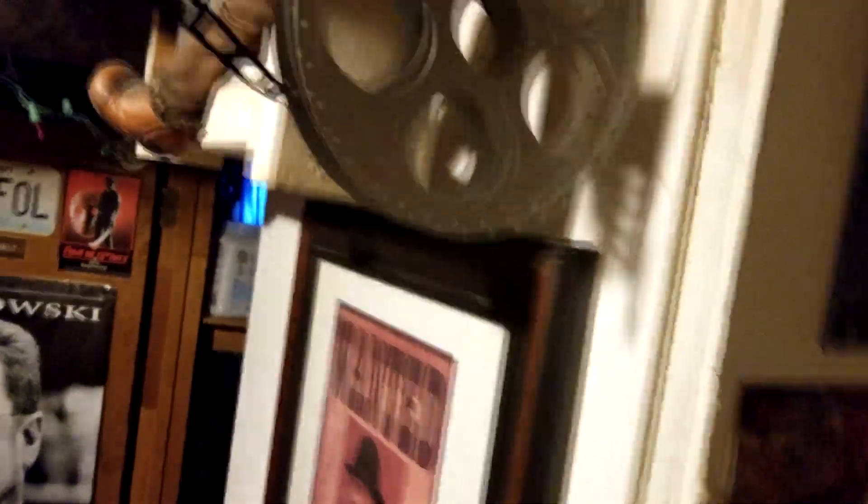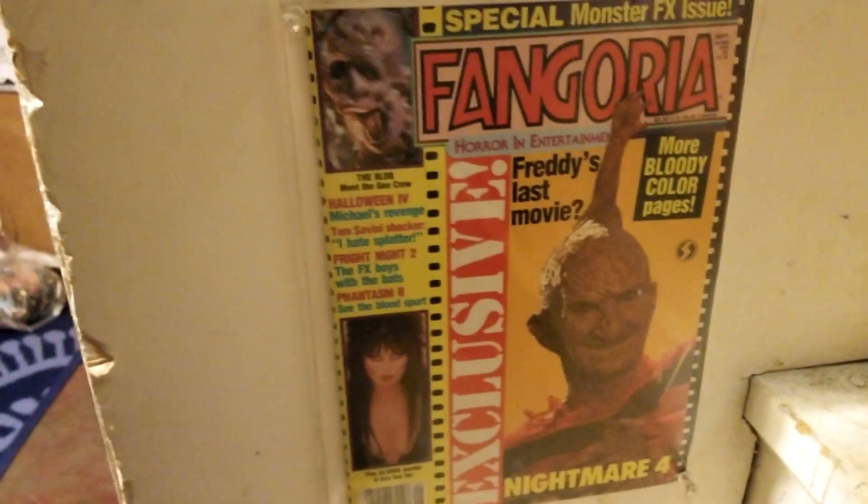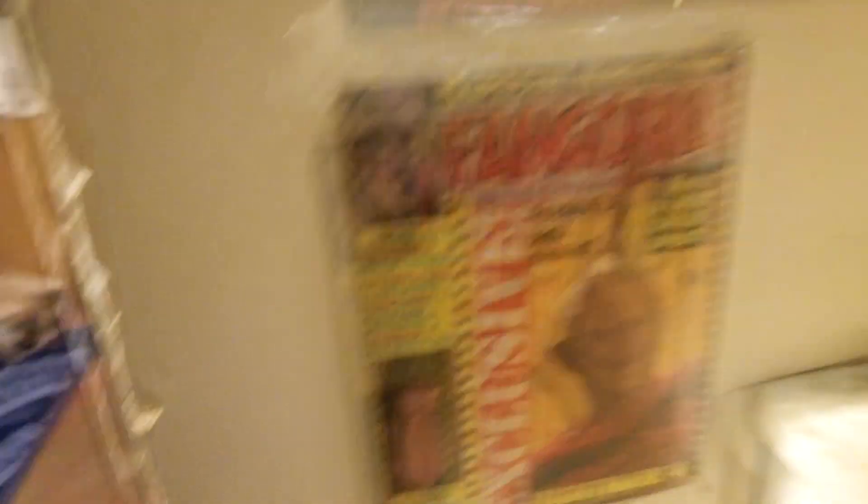Up here we got a little toy Freddy just tearing up some film stock. And one other Fangoria down here in the corner — had to hang those up.